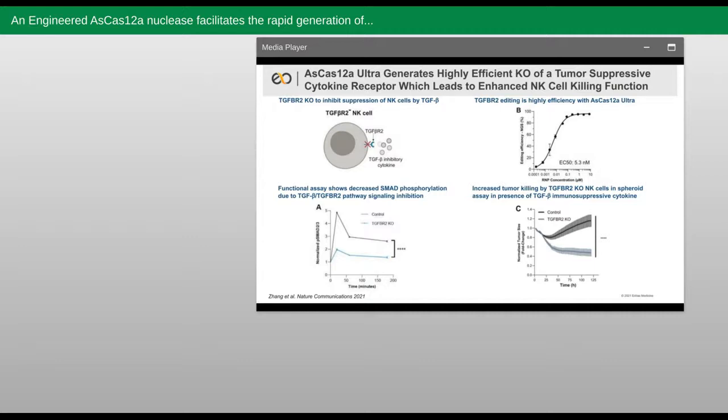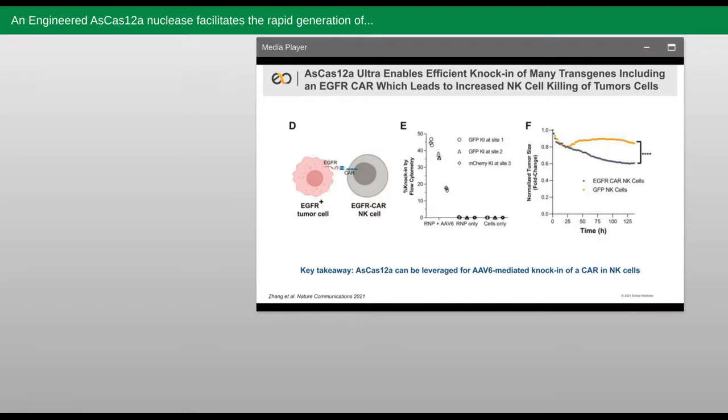Finally, in the lower right, we show that when we tested these TGF-beta receptor 2 knockout cells in a 3D tumor spheroid killing assay, we could achieve robust killing of the tumor cells over the control when both NK cell populations were assayed in the presence of TGF-beta. So taken together, we've shown that Ultra enables highly efficient knockout editing in NK cells, which here leads to enhanced killing of tumor cells even in the presence of TGF-beta. Having shown an important example of making a knockout edit with Ultra, we then went on to test whether we could achieve efficient knock-in in NK cells with our same AAV6 vectors targeting TRAC and B2M. If we could achieve this, then we could try to put a CAR — such as one targeting EGFR — into a tumor spheroid killing assay like we had just done in the case of the TGF-beta receptor 2 knockout.